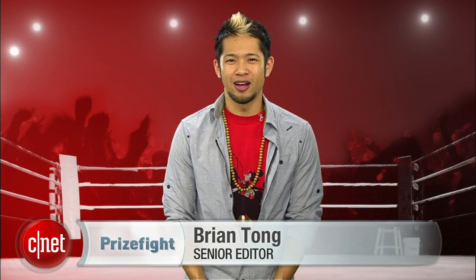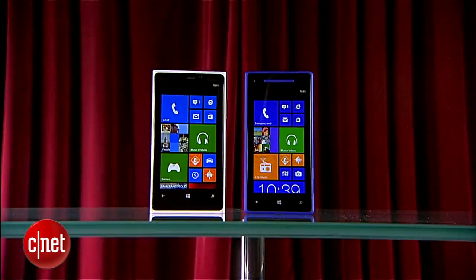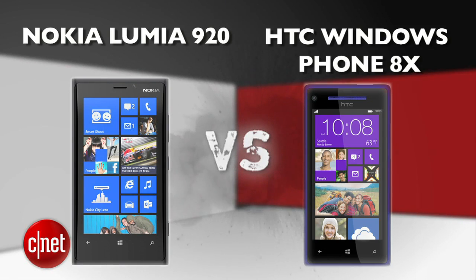What's up, Prize 5 fans? I'm Brian Tong, and we haven't shown Windows Phone the love yet, but this battle is all about the new kid on the block. It's a Prize 5 punch-out between Nokia's Lumia 920 and HTC's Windows Phone 8X.